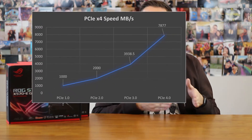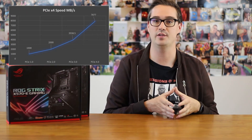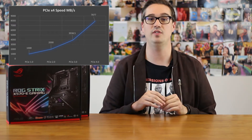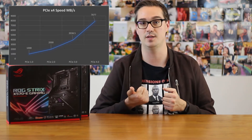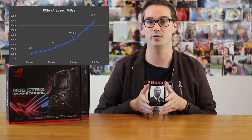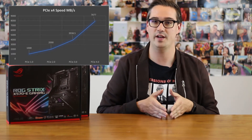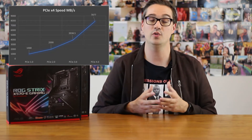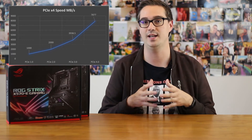PCI Express 4.0 can transfer about just shy of 8,000 megabytes per second directly to your graphics card. PCI Express 3.0 is only capable of transferring just under 4,000 megabytes per second. PCI Express works with different lanes assigned — most computer hardware has 24 lanes to work with. Your graphics card uses 16 and your storage drives use four, with those four lanes maxing out around 4,000 MB/s on PCIe 3, though most PCIe 3.0 drives top out around 3,500 megabytes per second.